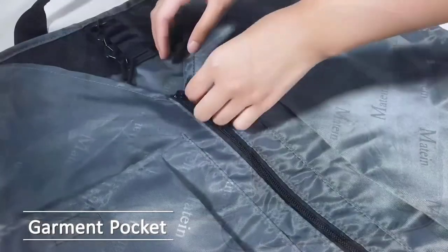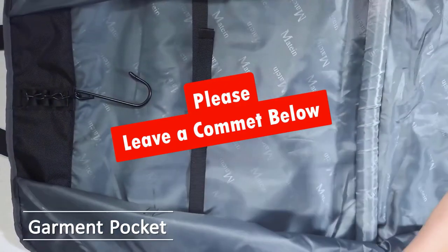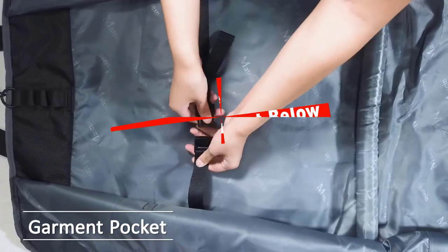We hope you found this list helpful and that it helped you pick the best garment bag for your needs. If not, feel free to leave a comment below with any questions or concerns about our guide.